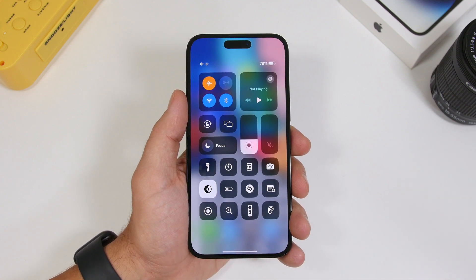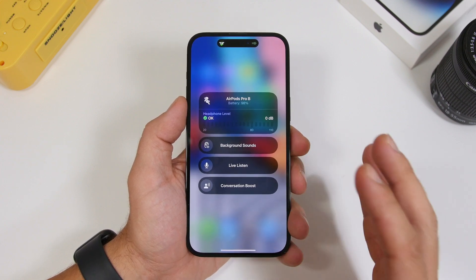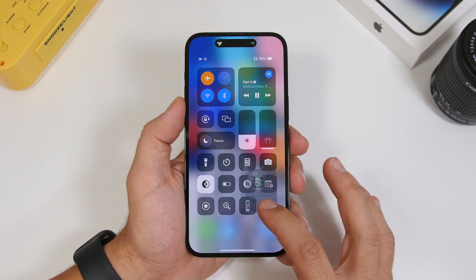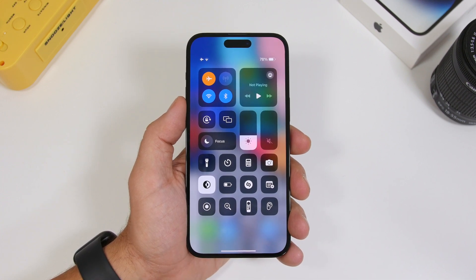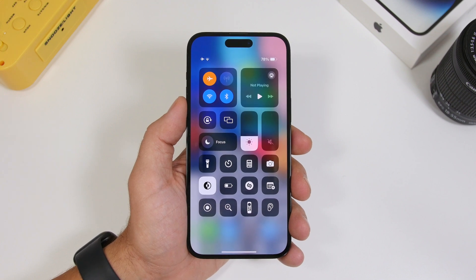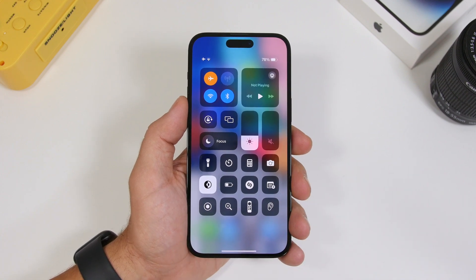If you have media playing, the hearing section in Control Center now has a bounce effect when you tap on it — it's really cool. I think Apple should make this bounce effect the default for all sections in Control Center. The animation is much better when media is active. Also, the flashlight icon has been updated: it used to be thinner and sharper, now it's more rounded and bolder, which goes much better with the other Control Center icons.